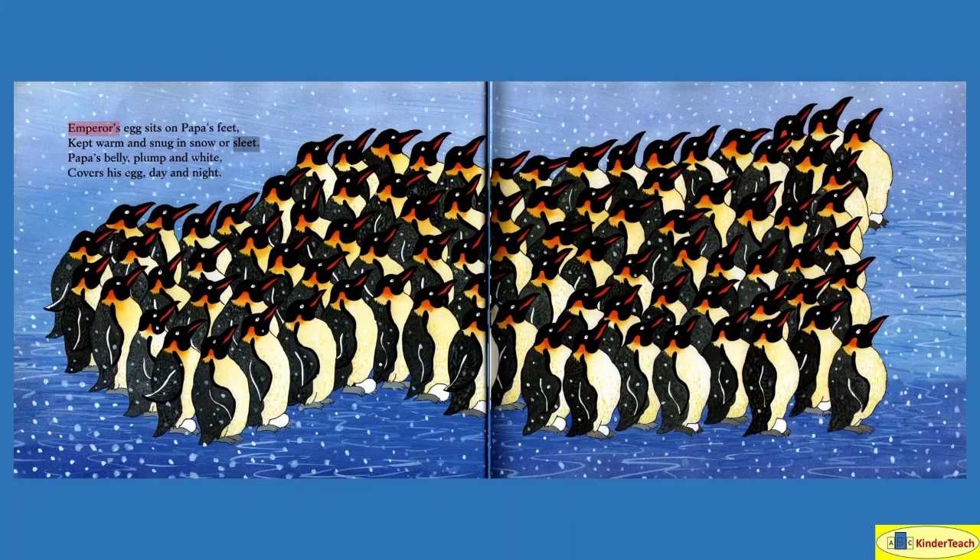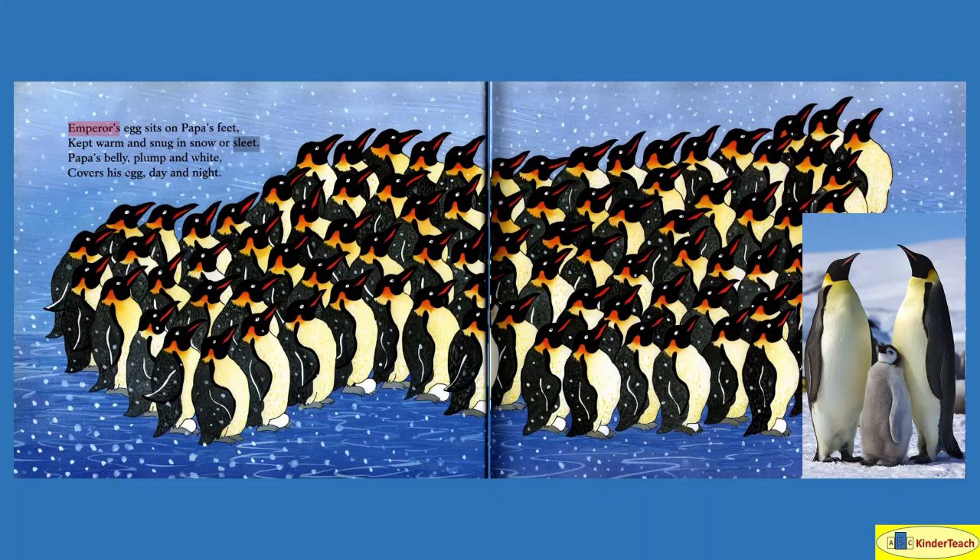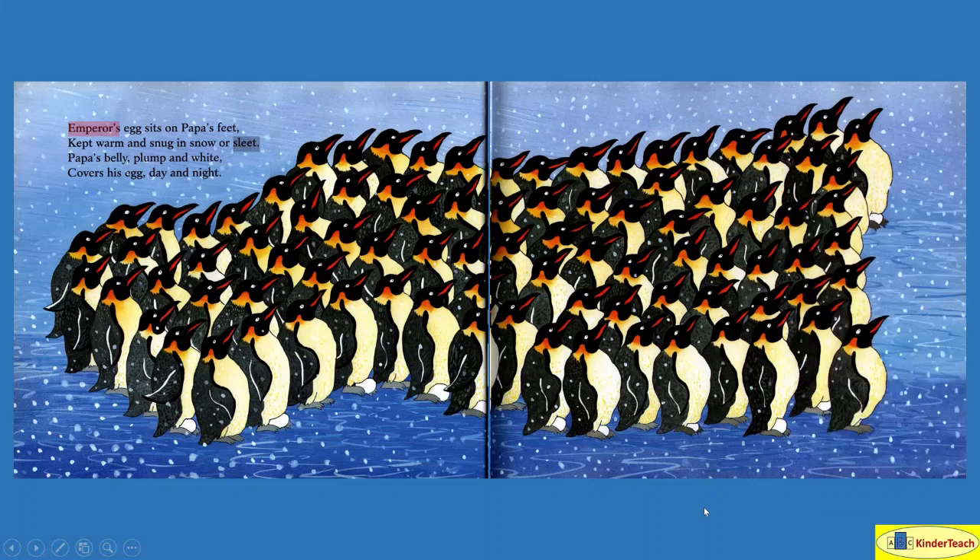Emperor's egg sits on Papa's feet, kept warm and snug in snow or sleet — and so an emperor penguin looks like this, and sleet is just freezing rain. Papa's belly, plump and white, covers his egg day and night.